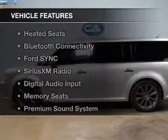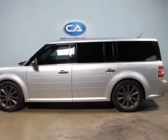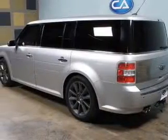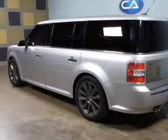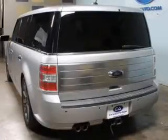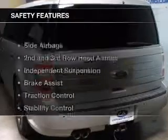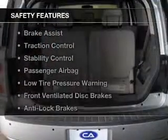The features include leather seats, heated seats, Bluetooth connectivity, Ford Sync voice activation, Sirius XM satellite radio, digital audio input, memory seats, a premium sound system, dual temperature controls, and automatic climate control. Safety was made a priority with these features.